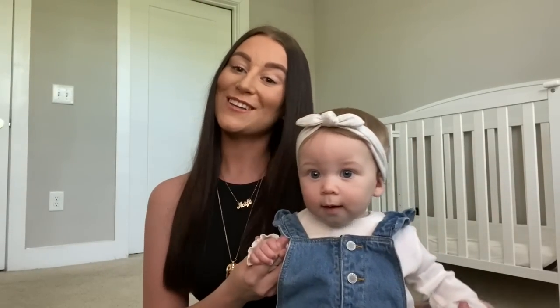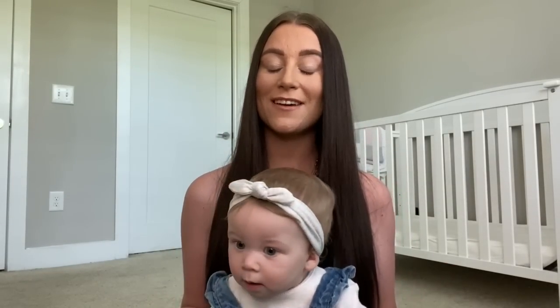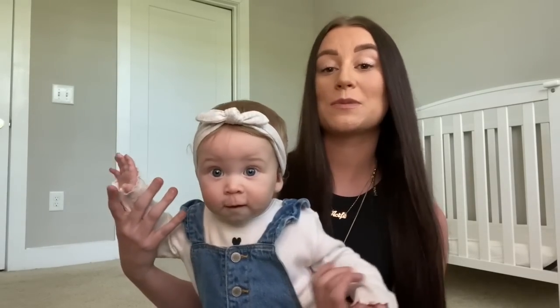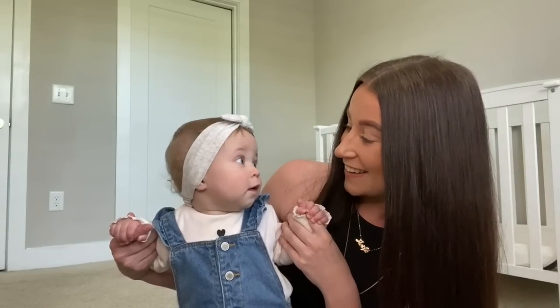Hi everyone, welcome back to my YouTube channel. If you're new, welcome - my name is Aoife. I've been wanting to do this video for absolutely ages but the closet order for Ella took nearly a month to come and then my ring light broke. We've finally come around to doing it and my baby girl is here for the video - a little haul of all her summer outfits.